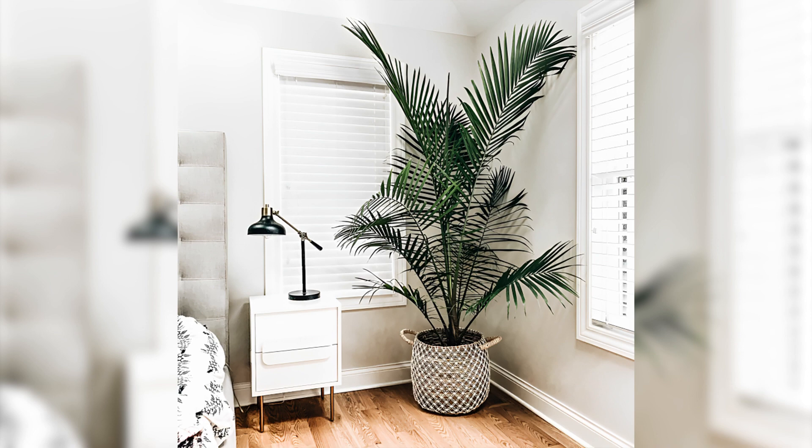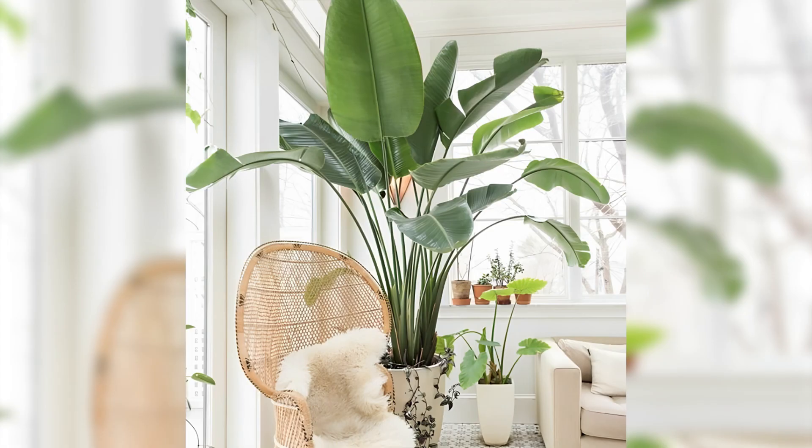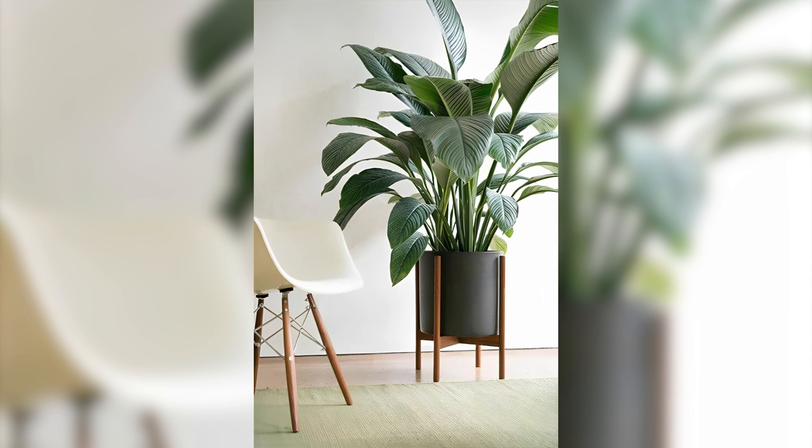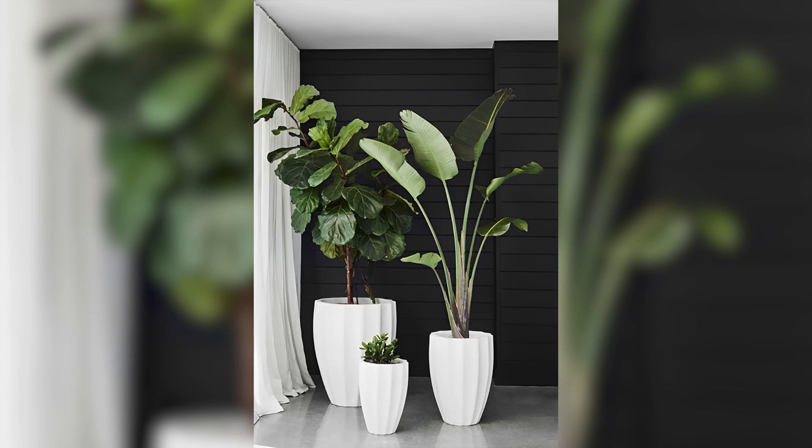A plant shelf is a great way to create a display of multiple plants in one area. Consider using a floating shelf or a ladder-style shelf to create a unique and functional display. Consider the placement — where you place your plants can have a big impact on their growth and appearance.